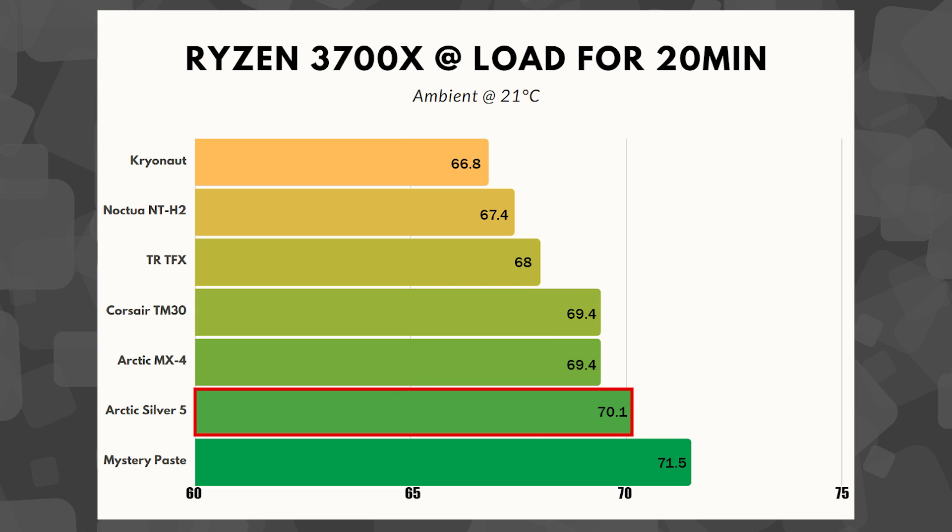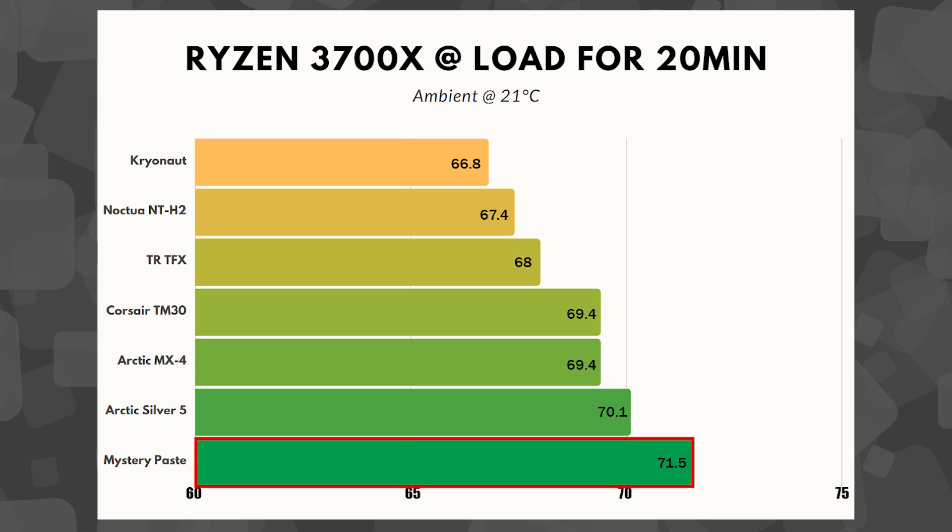Just after that is a tie between the Corsair TM30 and the Arctic MX4 at 69.4 degrees, after which is the trusty Arctic Silver 5 at 70.1. And in last place — a bit of a disappointment, as I was kind of rooting for it to be some kind of magic paste — that didn't turn out to be true. The mystery paste came in last at 71.5 degrees.